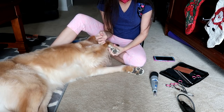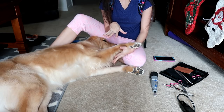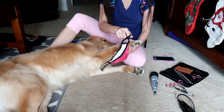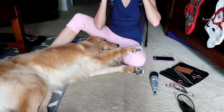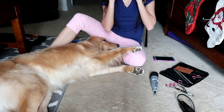After that I Dremel her nails back. Her nails grow really fast. She's not a huge fan of the Dremel but she tolerates it for me, so I'm proud of her for that. I also make sure I wear a mask because when you Dremel nails, all this nail dust comes off, and I do not like to inhale that.